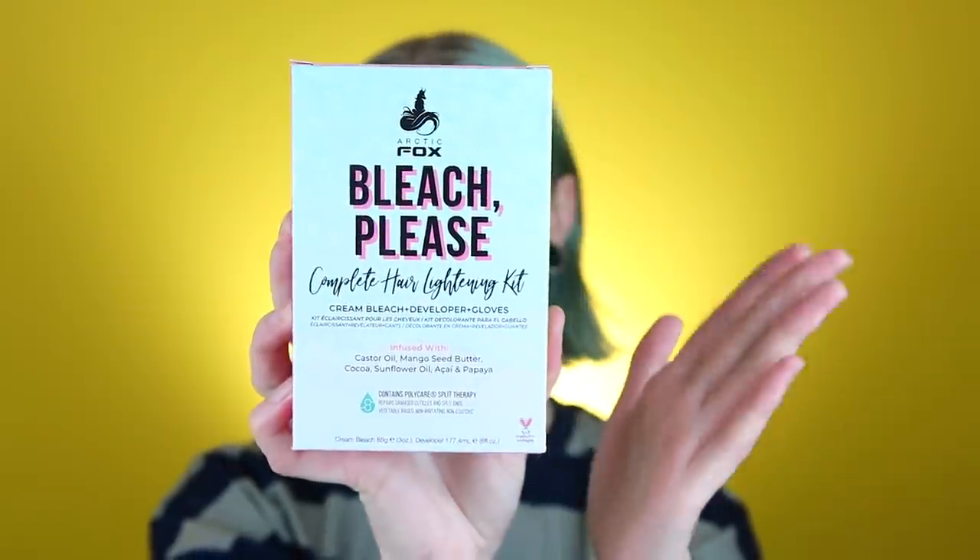I wasn't really sure if I should do a bleach bath. My hair is still kind of light and I am blonde naturally, so I usually don't need to bleach many levels. The main thing about this video is that we are going to try out the new, vegan, cruelty-free, amazing Arctic Fox bleach. You guys know I've been looking for a cruelty-free and vegan bleach for years and haven't found any. Arctic Fox is one of my favorite brands of all time. It contains polycare split therapy — it repairs damaged cuticles and split ends. Vegetable-based, non-irritating, and non-ecotoxic.